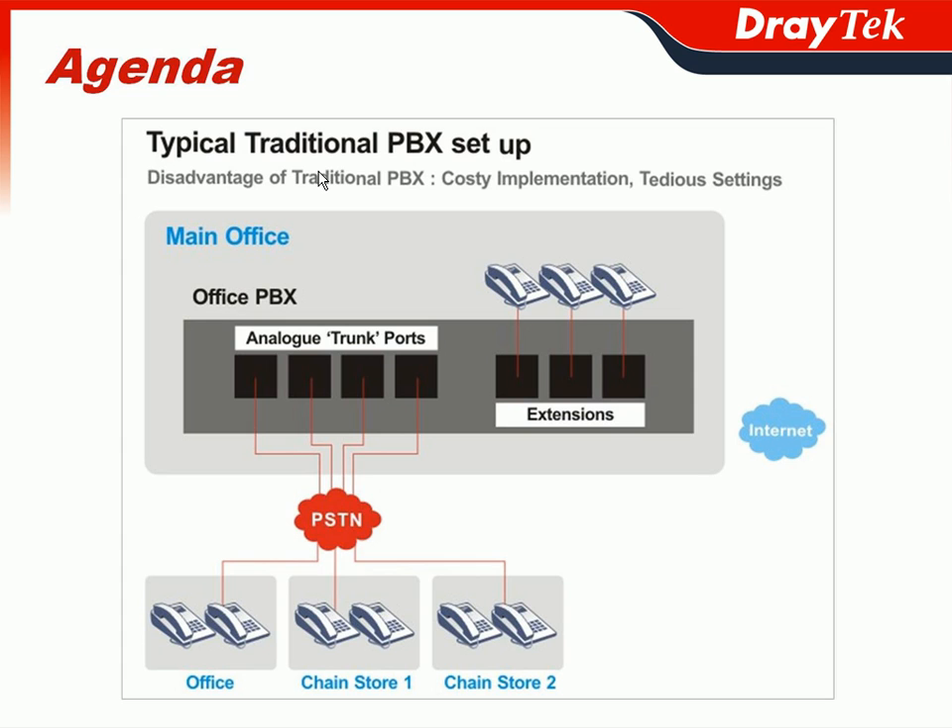JETEC's VIGOR IPvX 3510 can be treated as the remedy from the traditional PBX setup, helping you get rid of costly implementation or tedious settings.